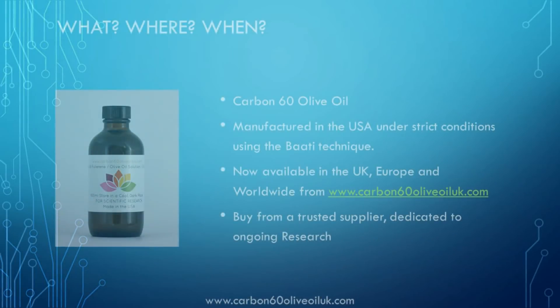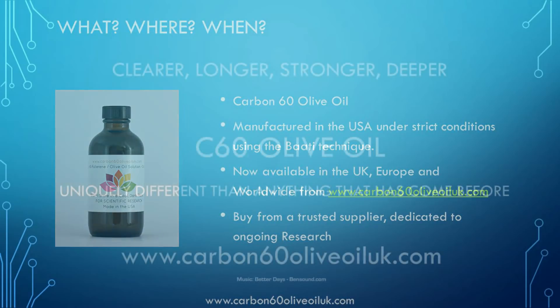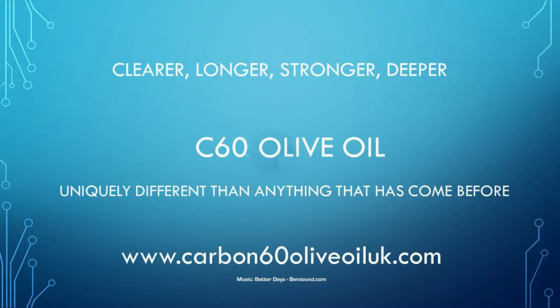That concludes the presentation for today. Thank you for listening. There is a lot more research to report but that is it for now. I will be presenting more in the future and would love to hear from you, so please comment below or get in touch via the website. If you're interested to try C60 olive oil, our product is one of the best on the market, manufactured in the USA by one of the most established and experienced labs. We can ship in the UK, Europe and anywhere in the world. Thank you.